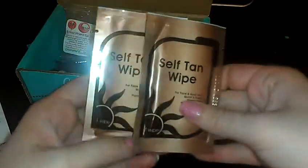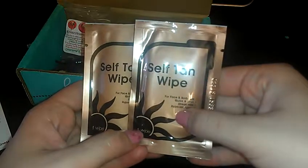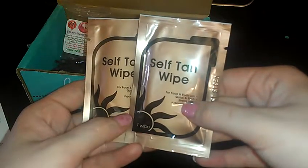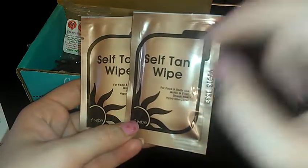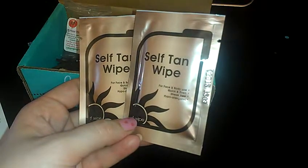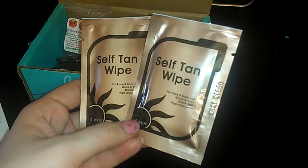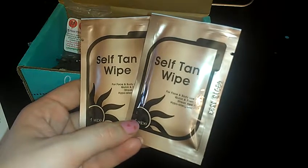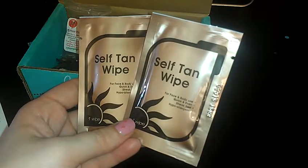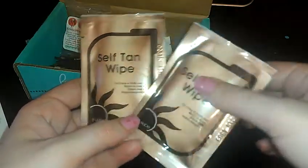The next thing that we got in here are these self-tan wipes and these are by Jean Pierre. They are $8.99 for 10 of them, so they're just under $1 a piece as far as the value goes. It says you can use it on your face and your body — it's supposed to be quick and even, streak-free and hypoallergenic. I don't really know if I'm going to use these because I have a tanning moisturizer that I like and trust, but it's kind of nice that they gave us two of these.